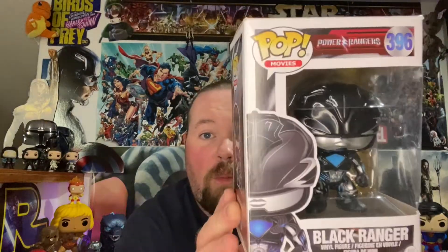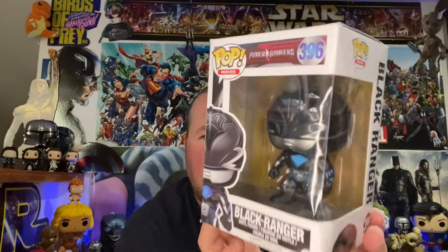Hey everybody, it's Benny One and I'm back at you with a Funko Pop unboxing. I recently just purchased the entire collection of the Power Rangers Funko Pops from the live action Power Rangers movie that came out. I'm pretty sure it was 2017.